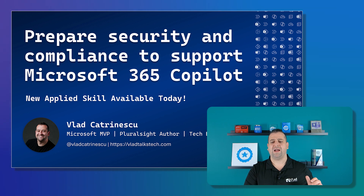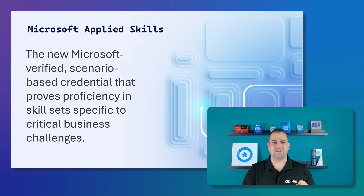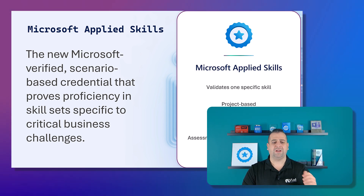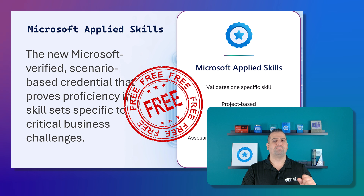For those of you that don't know much about Applied Skills, let me give you a quick 20-second introduction. Applied Skills are the new Microsoft verified scenario-based credentials that prove that you have a skill in a critical business challenge. The difference with other credentials is that Applied Skills validate a very specific skill set — not broad for a full role. They are project-based and hands-on, so you don't have multiple choice questions and you don't need to remember PowerShell parameters by heart. Everything is hands-on. It's open book — you have full access to the internet like you do in your day-to-day job. And the best part: they are absolutely free.